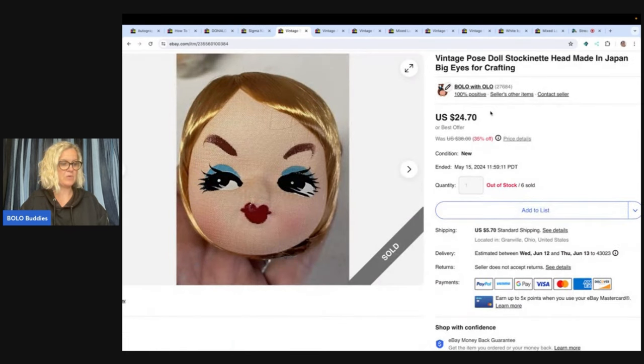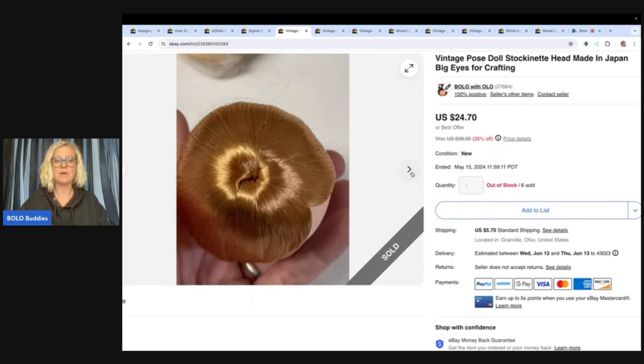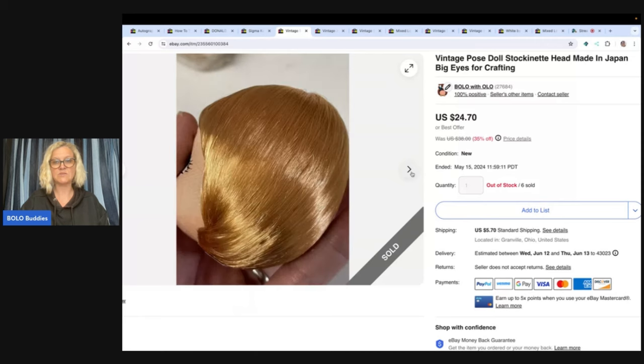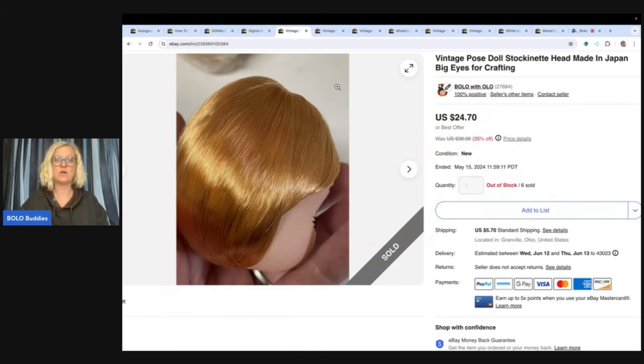The next item is incredible and sold within 24 or 48 hours. These had just been sitting in my money pile and I decided to list all day — and a lot of those items sold. It's a vintage pose or posy doll stockinette head, made in Japan, big eyes for crafting. I found it via Google image search. I bought a bunch at the Goodwill bins — they still had plastic over them — six total. Someone made me an offer of $108 for all of them and I took it because it was quick. I probably had less than $2 in all of them.